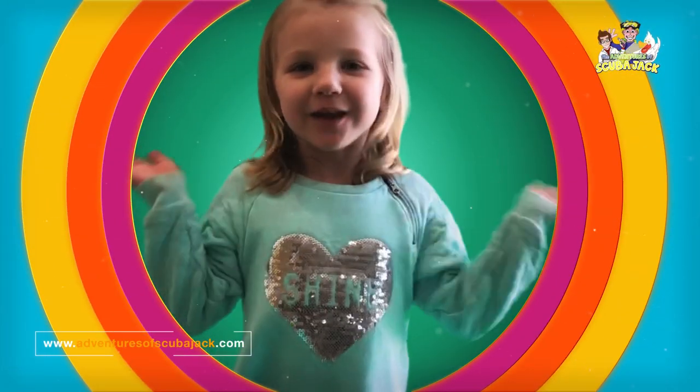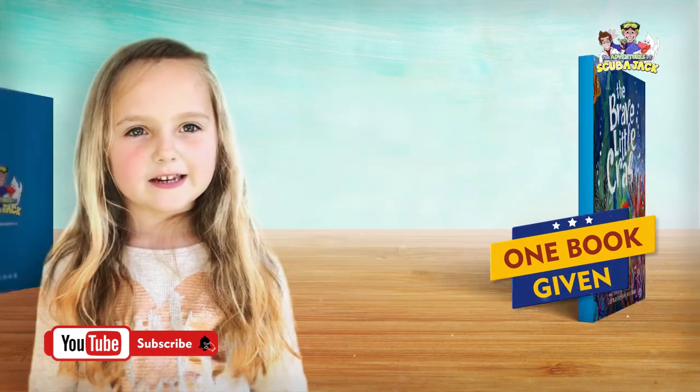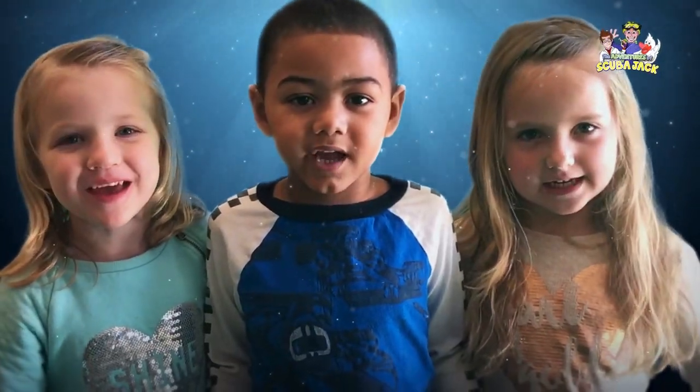What are you waiting for? One buck sold equals one buck given. Buy the Brave World Crab — you'll be glad you did.